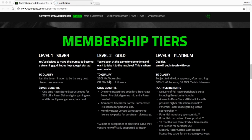Level two is Gold. To qualify for Gold you need 250,000 YouTube subscribers or 50,000 Twitch followers. The Gold benefits include a one-time Razer store code for a free Razer Seiren Pro digital gaming mic and a Razer headset. You also get 12 months of free Razer Cortex Gamecaster Pro license for personal use, and monthly Razer Cortex Gamecaster Pro license key packs for online stream giveaways — basically they send you free stuff to give away on your stream.